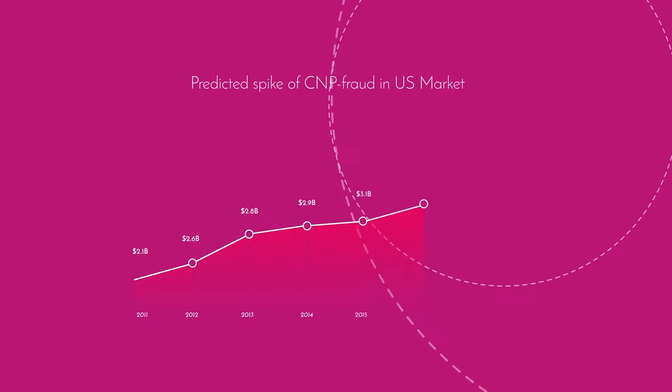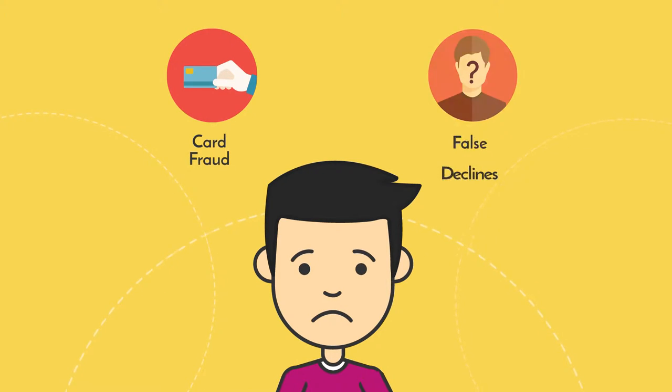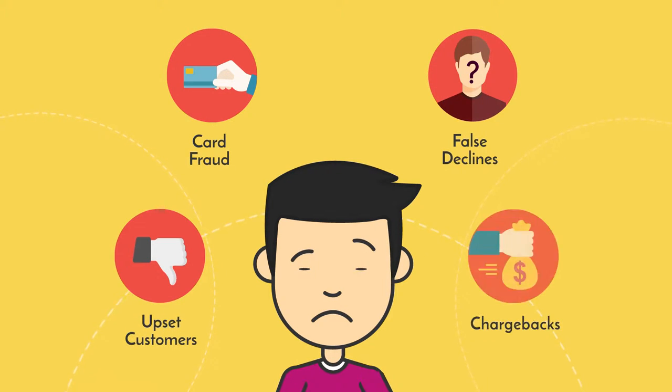As an e-commerce retailer, your freedom to sell is always under attack from card fraud, false declines, upset customers, and chargebacks.